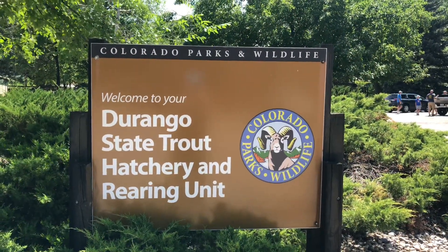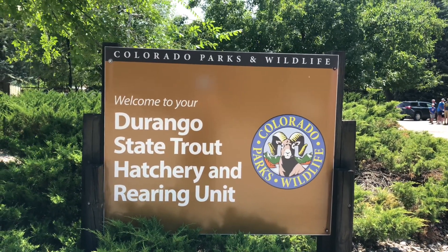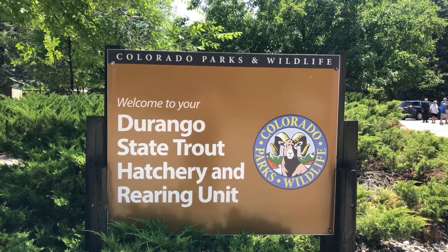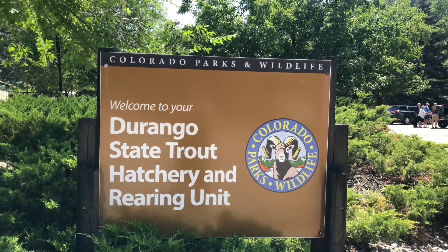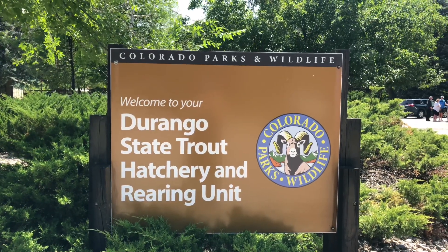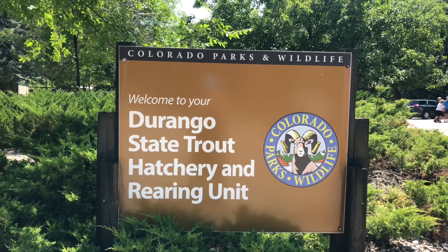I've got to say to anybody who comes to Durango: take a few minutes and stop in at the Durango State Trout Hatchery. It's pretty cool because it's open and you actually get a chance to walk in and look at the hatchery — you don't get to do that a lot. The river is right over here to the south of the hatchery, just within a short walk. This is an awesome place; I highly recommend it.